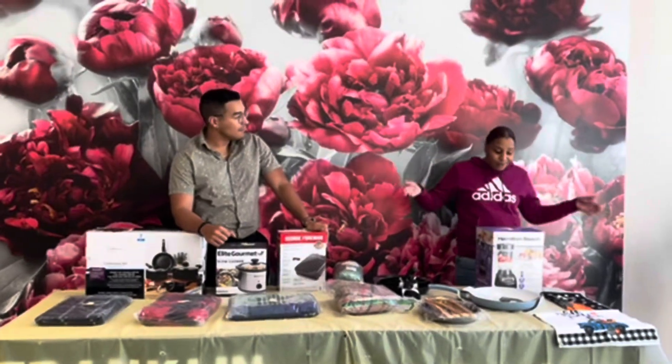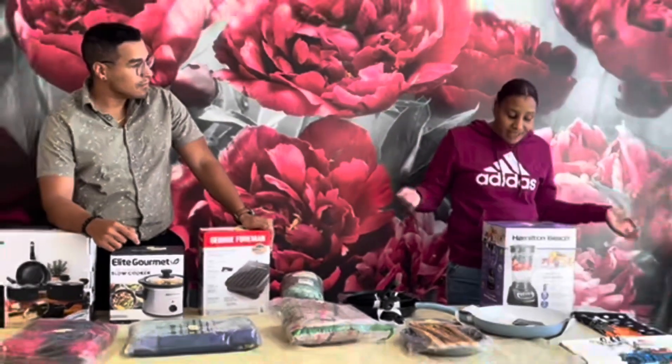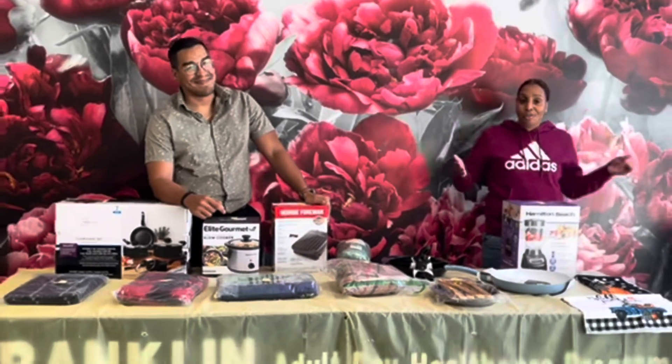The last prize we have is a Hamilton Beach smoothie blender. The raffle number for this is 376007. And that concludes our raffle for the fall.